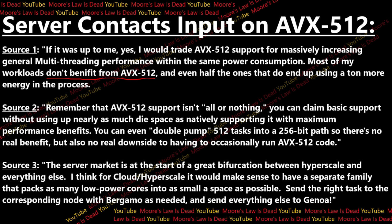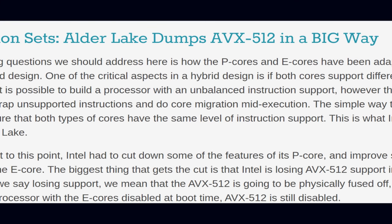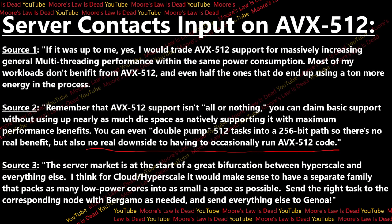The second source wanted to remind me that AVX-512 support isn't an all-or-nothing premise. You could claim to have basic support without using up nearly as much die space as natively supporting it with maximum performance - for example, you could double-pump 512-bit tasks into a 256-bit pass. There's no real benefit, but also very little downside to having to occasionally run AVX-512 code. That's important because AVX-512 was disabled on Golden Cove in Alder Lake due to issues with what happens if you send an AVX-512 instruction to the little cores that can't support it. This approach would allow big and little cores to both run 512-bit code simultaneously.